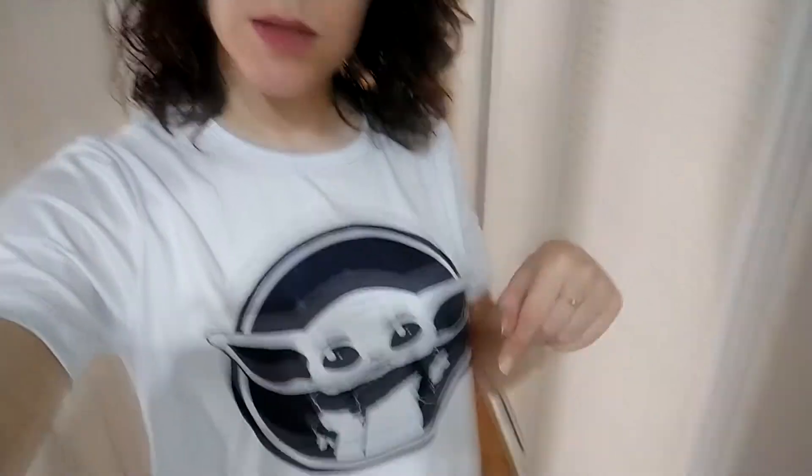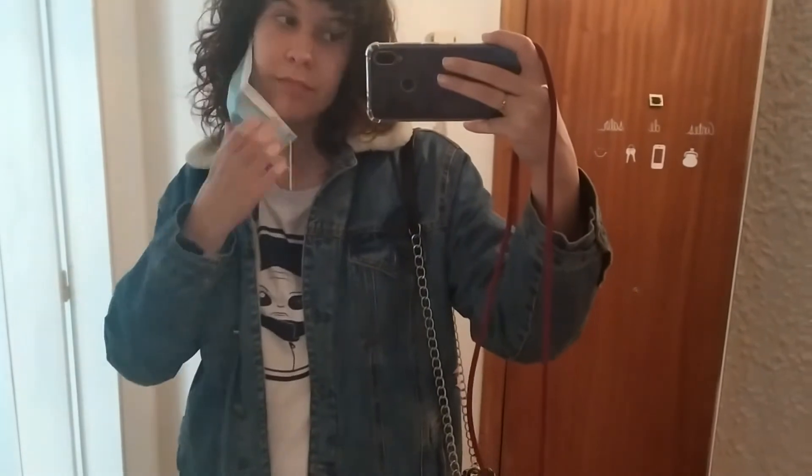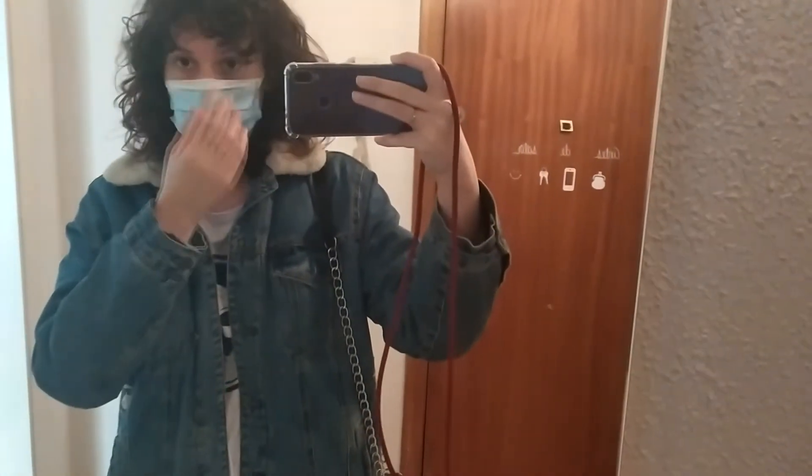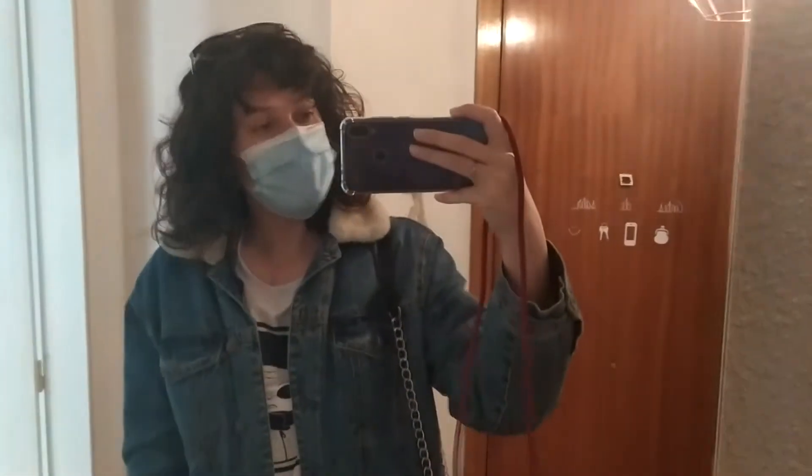Como veis, nada de maquillaje salvo pintalabios. Camiseta de Grogu que os la enseñé en el vídeo de Aliexpress, y pantalones que creo que son de Bershka, o si no de Primark, normales. Me voy a poner unas Converse y la chaqueta porque tiene pinta de que va a hacer un poco de fresco estando sentadas. Ya estoy lista. Último toque — con una mano muy complicado. Así que nada, vámonos.